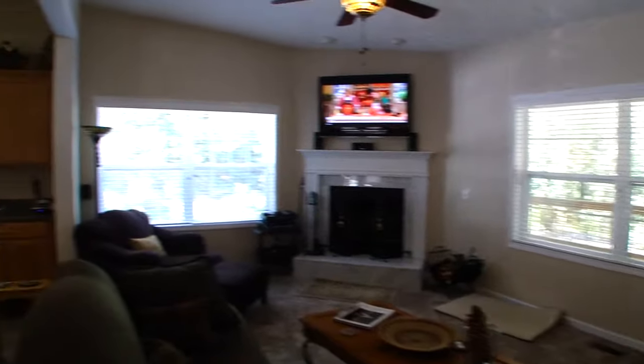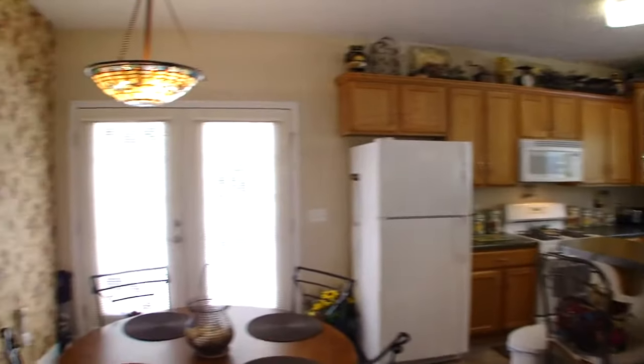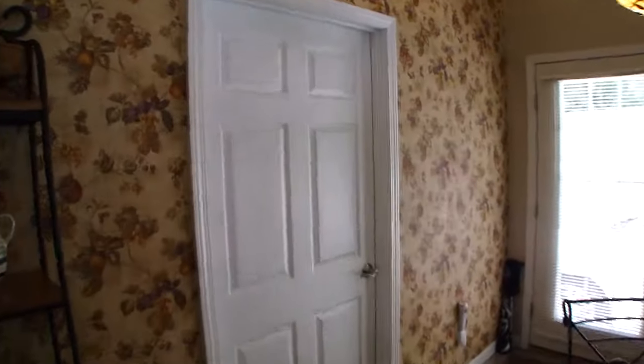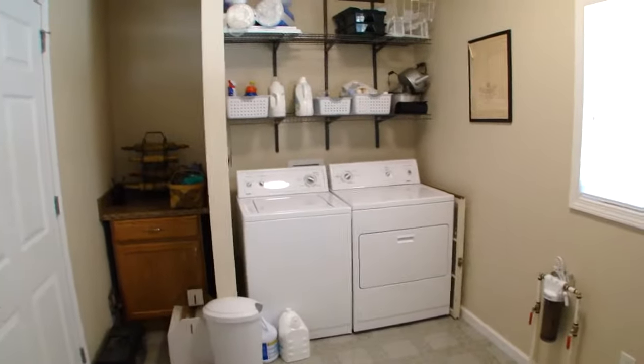Sweeping around to the left, there's a door here and right there is the laundry room — and it's a big laundry room. It's huge. You have this big room and then you've got all sorts of storage and pantry space in there as well.